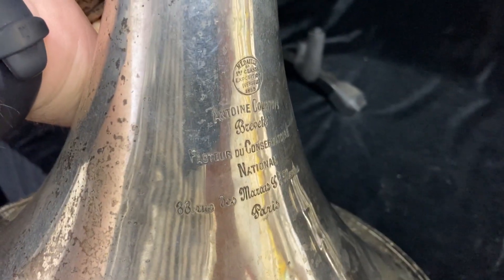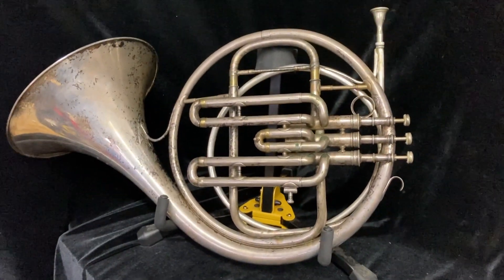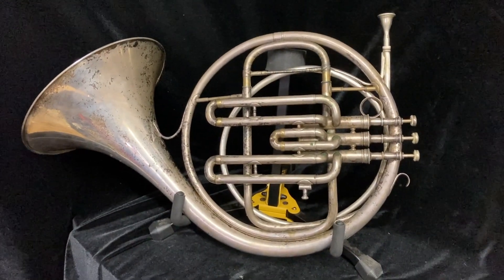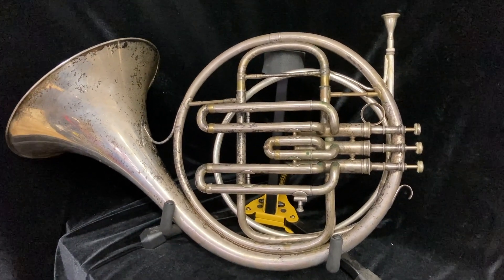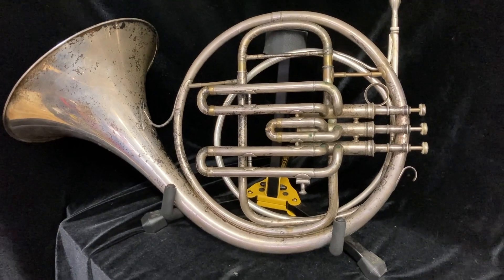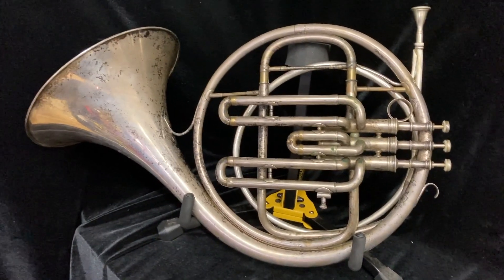This is a very old horn, probably made in the later 1800s, but it is still in good functional condition. I bought it as kind of a collector's item, but at this point I'm not really in a place where I can keep it as I move, so I'm going to go ahead and sell it.